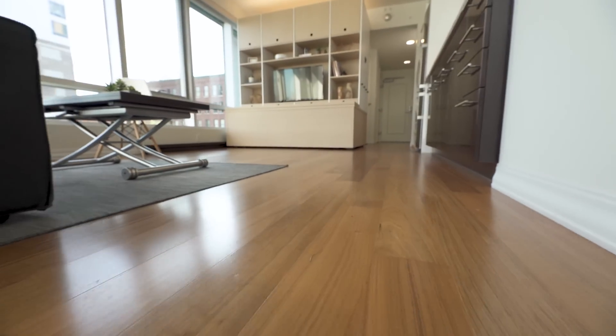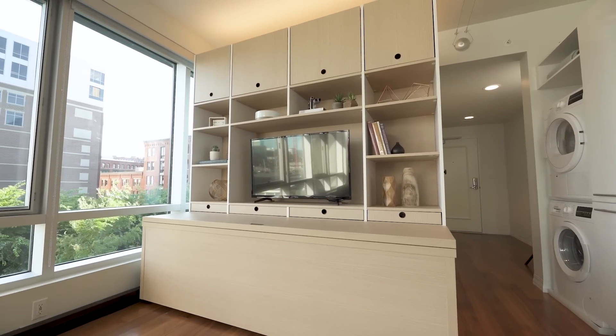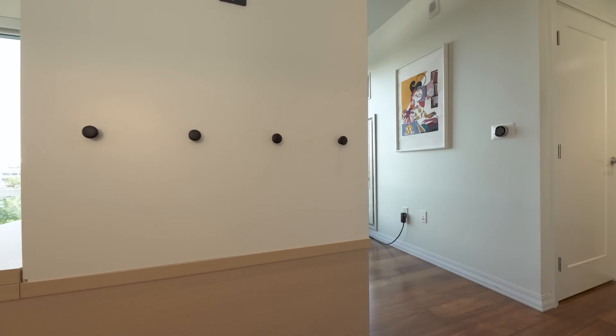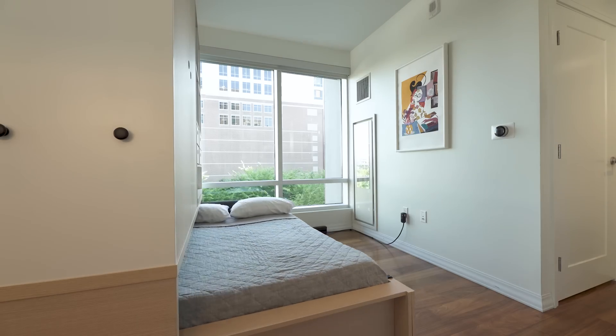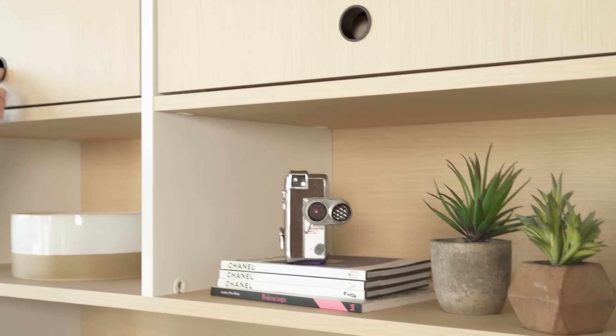Our trained installers can easily assemble the ORI Studio Suite on-site in a few hours. The system itself isn't permanently attached to the apartment — it's simply plugged into a conventional outlet, and the guide track is taped to the floor. The ORI Studio Suite comes in full or queen size, and dark or light color, to best complement your needs, your space, and your design.